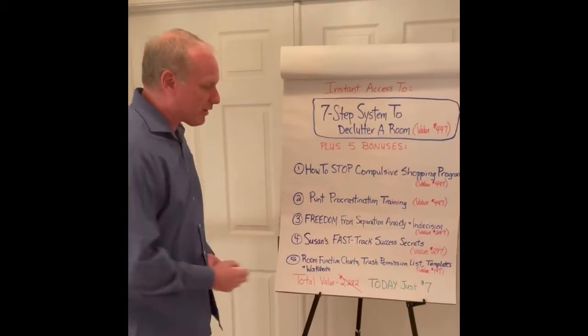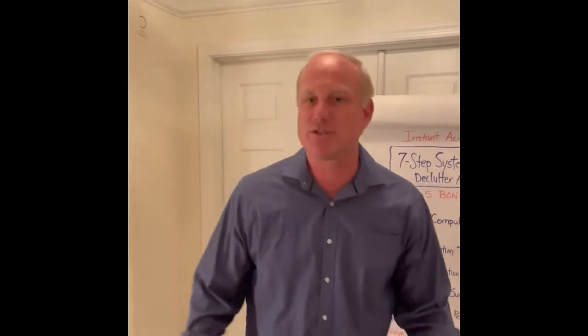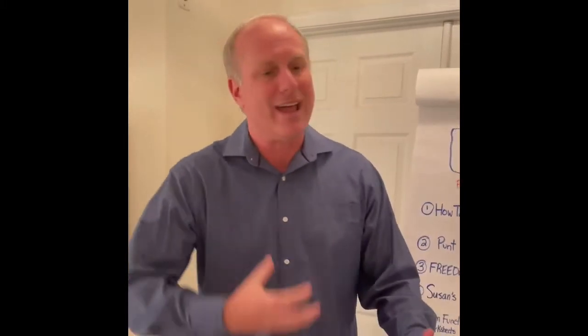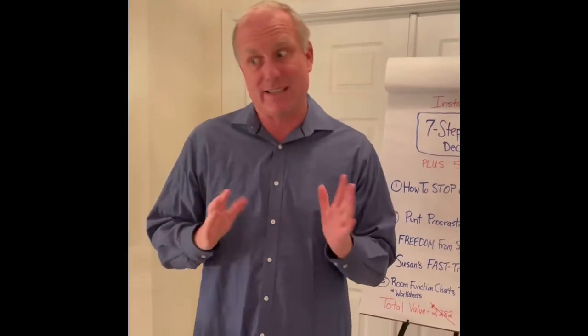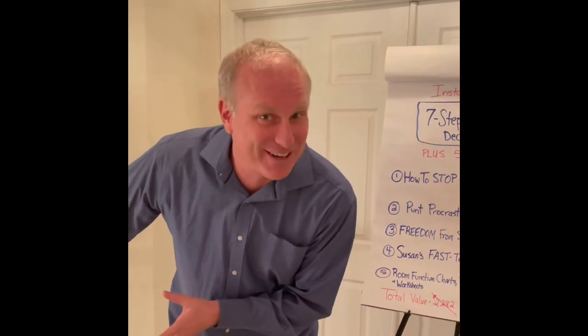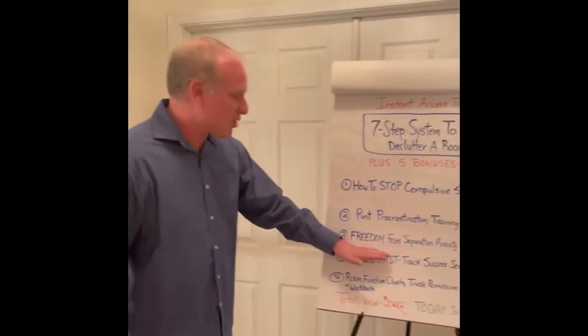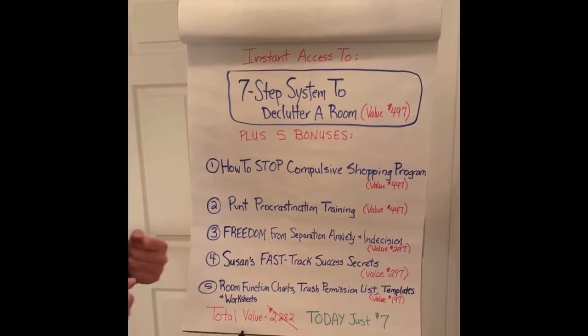Number three: freedom from separation anxiety and indecision. Thousands of my clients keep shuffling their stuff around before they come and get my coaching. They can't let go. They struggle and feel such anxiety — and because of the anxiety, they avoid the decluttering process. Does that sound familiar? This program is going to help you get freedom from that indecision and separation anxiety.